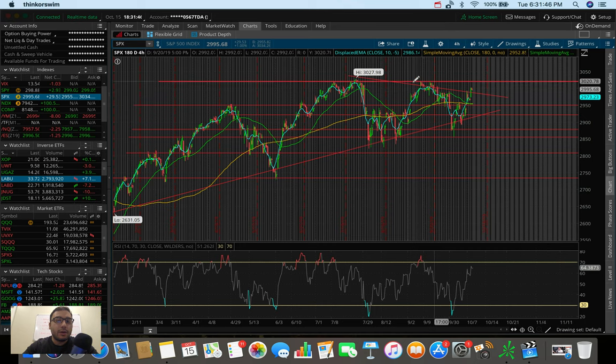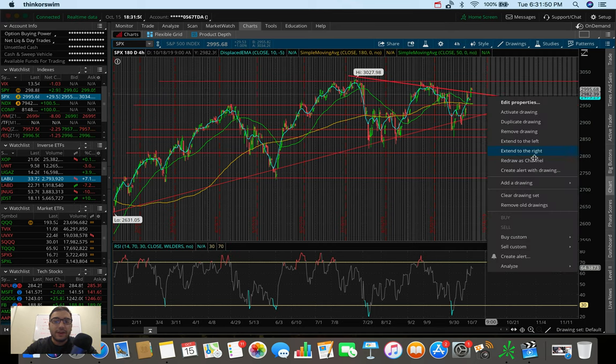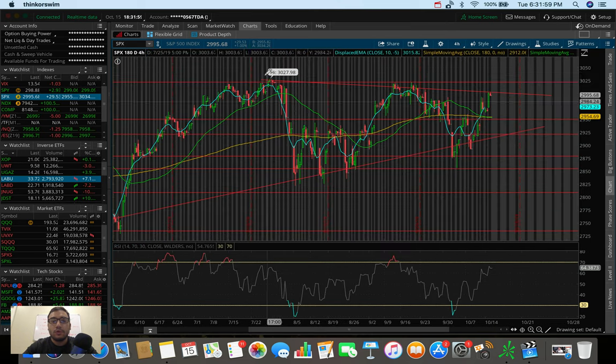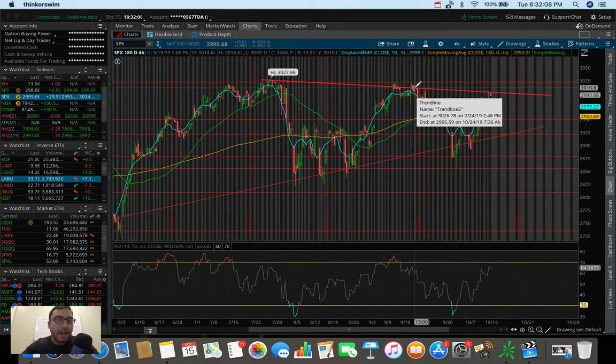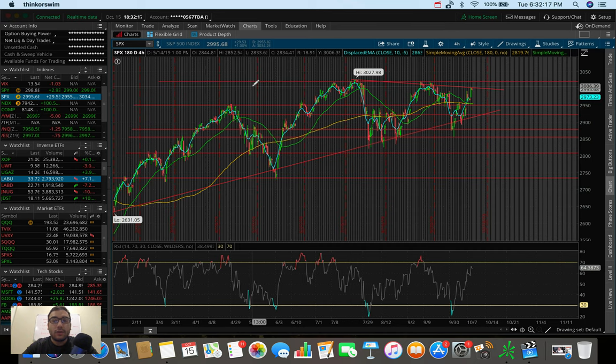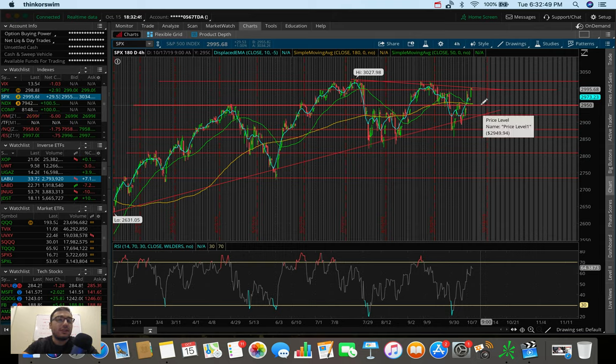Zooming back out to the 4-hour chart, although we peaked above the top resistance of this wedge, technically we're still at a lower high right now. The price at $3,001 roughly where we got rejected is lower than the previous rejection at $3,010, so the lower highs are still intact and we're still in this wedge. $2,950 is a very strong level of resistance — the fact that we closed right around that level is a good sign we may run up tomorrow to test $3,020 if we break the wedge.